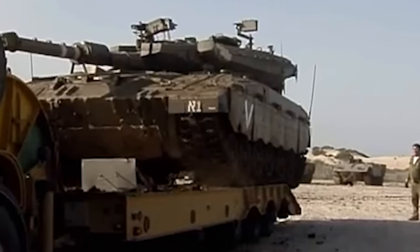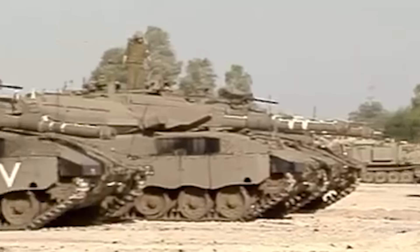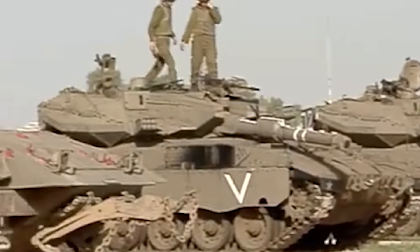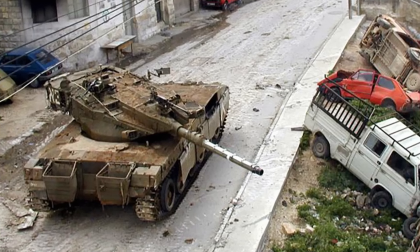The Merkava proved its effectiveness during the 1982 Lebanon War, where the Israeli tank outperformed Syria's Soviet-supplied T-62 armored vehicles. Over the years, several improved Merkava variants surfaced with new advancements to make it more lethal against new threats. The reliable tank also rolled against guerrilla forces during the 2002 Second Intifada, in which Palestinian uprisings in Israeli-occupied territories resulted in the loss of several vehicles and soldiers.